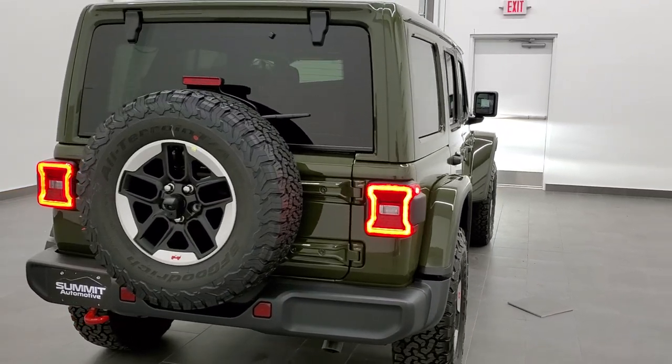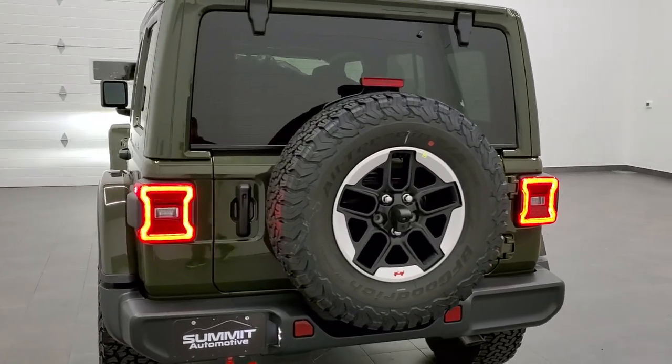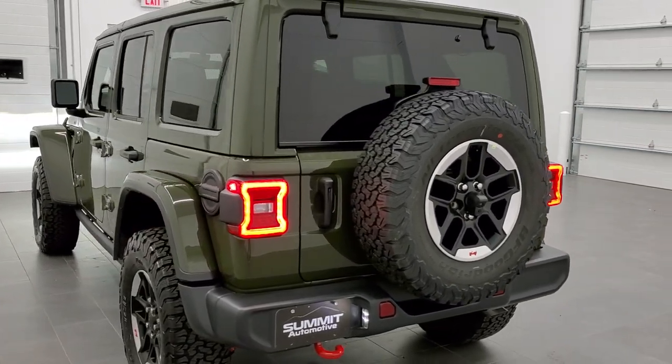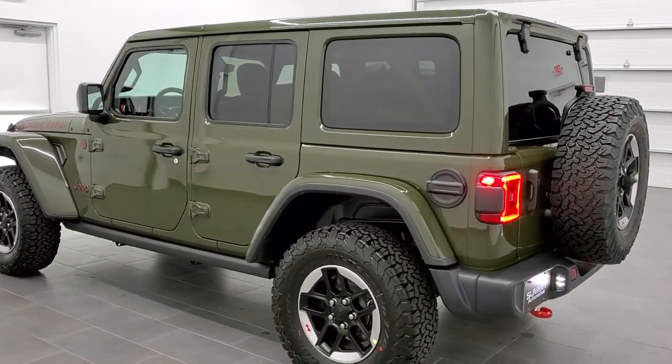We did a two-door version of this — if you want to check out that video, it's in the upper right-hand part of the screen. This one has the 3.6 liter with the e-torque on it.